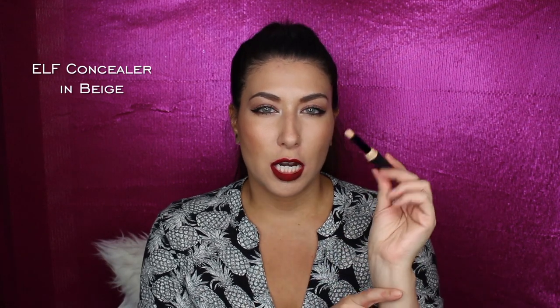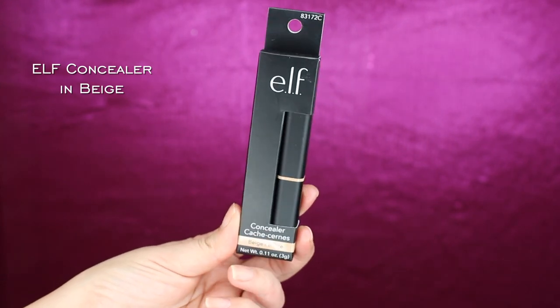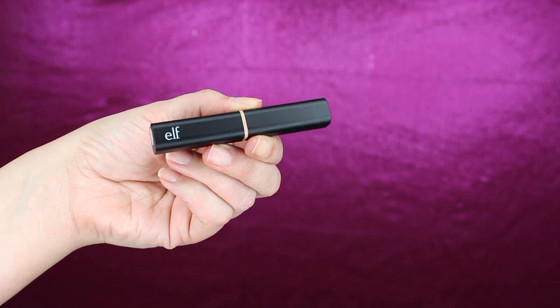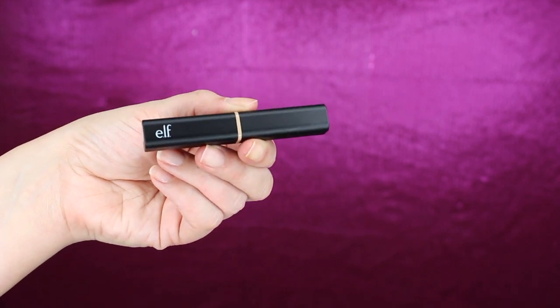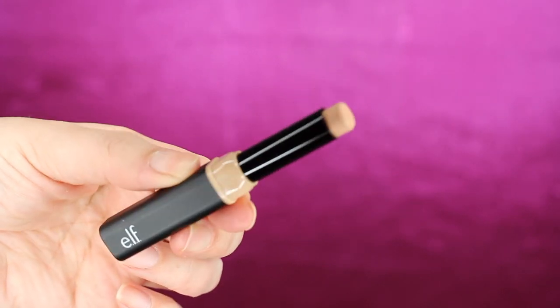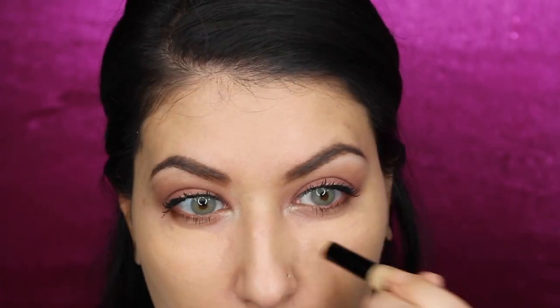The NYC foundation was $4.36, which is amazing. The next product was the ELF concealer — another stick formulation. It was the only one left, so I figured maybe people were onto something. It's in the shade Beige, which is a little dark for me. When I applied it, it seemed similar in color to my foundation, but it ended up being okay.